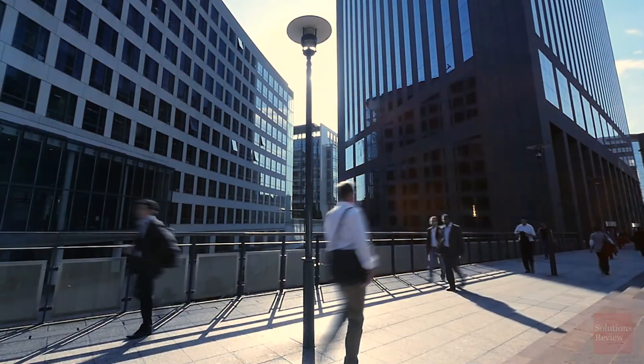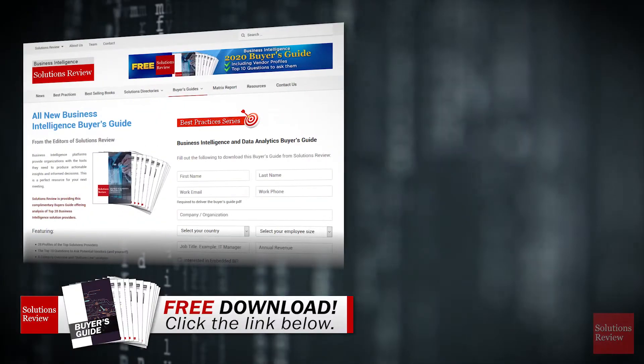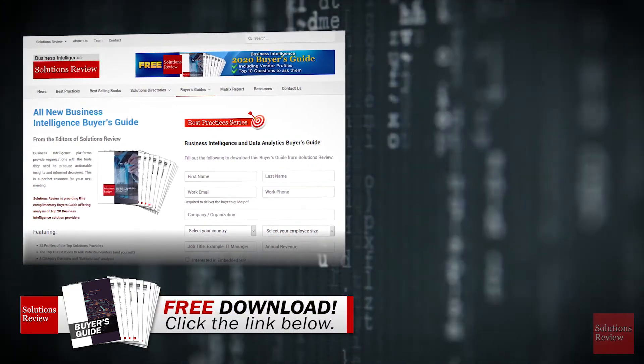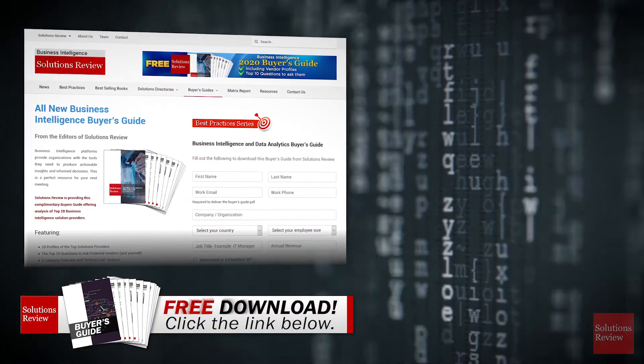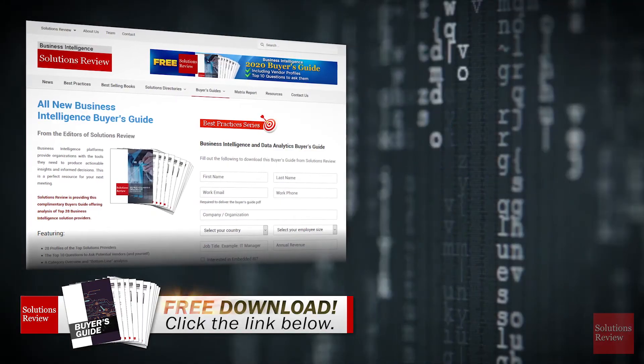To find out which network monitoring solution might fit those qualifications for your business, click the link below to download our free Comprehensive Buyer's Guide, available exclusively at SolutionsReview.com. In the meantime, click or tap the icons on-screen to watch a related video and subscribe for future uploads. My name is Jonathan Paula — thanks for watching.